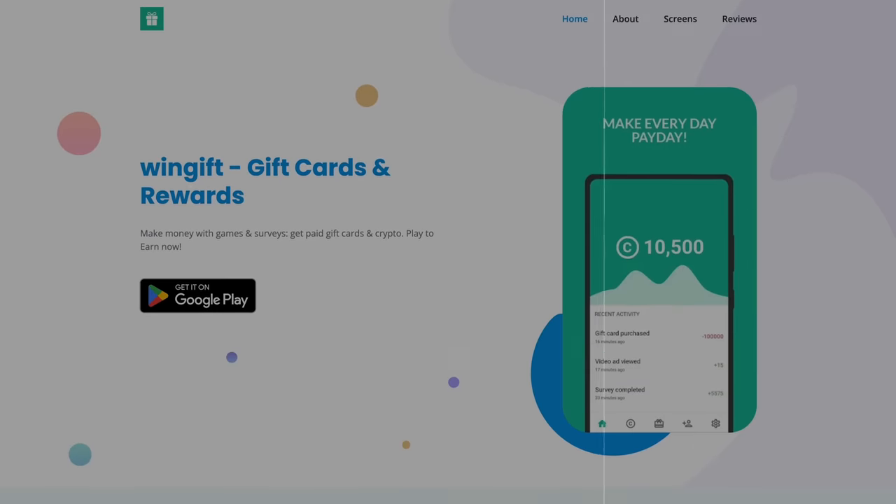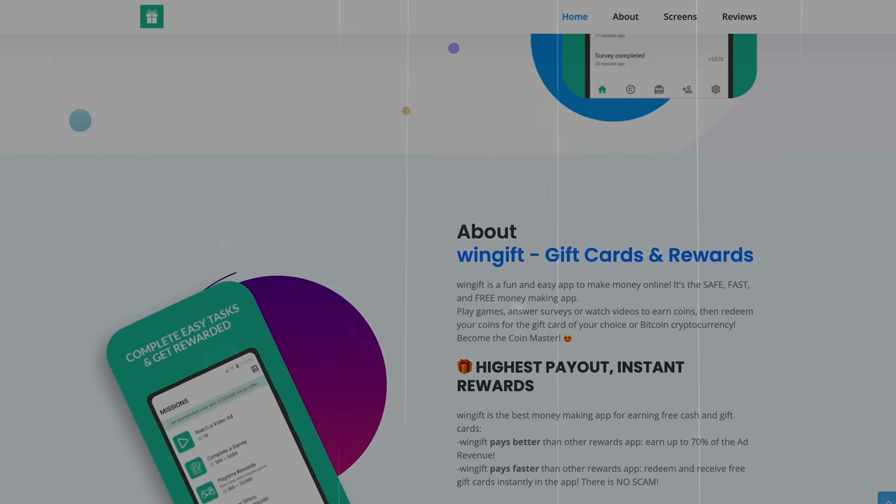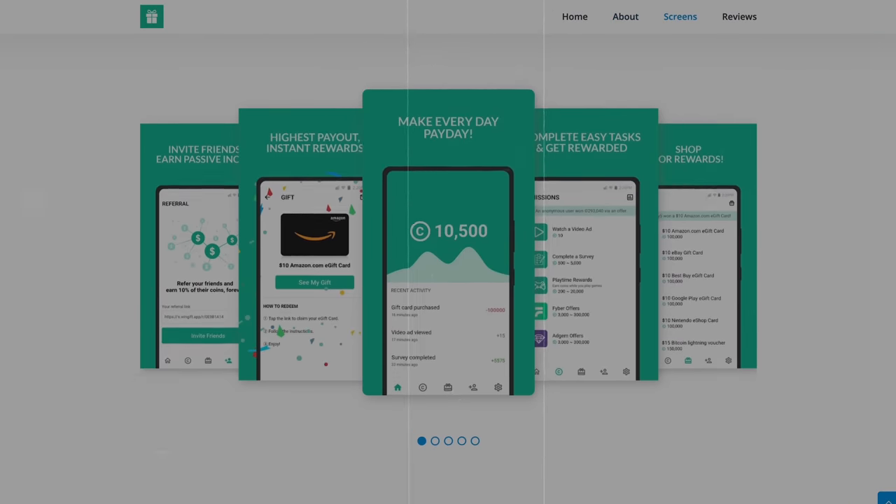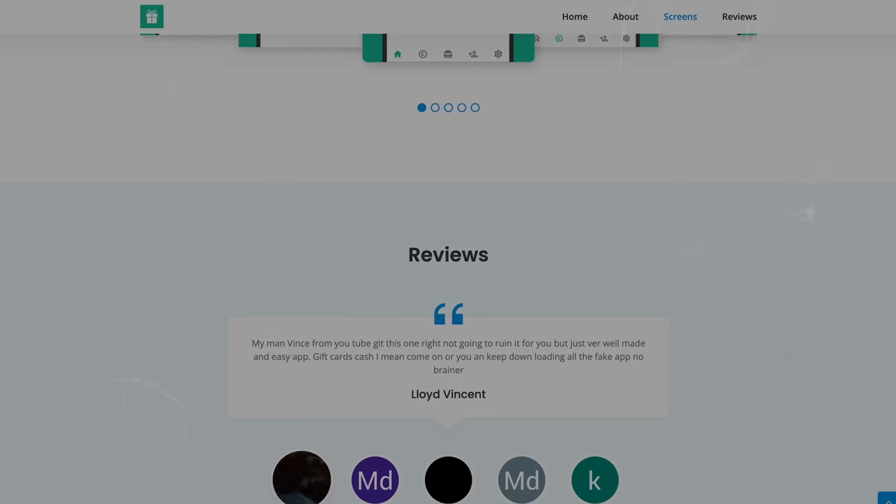Number 11 is WinGift. WinGift allows you to get paid completing surveys, completing offers, and also playing games. This app only allows you to get paid in gift cards, but they have awesome offers. So whether you're under 18 or over 18, I would highly recommend checking this app out — especially if you don't have a credit card or bank account.